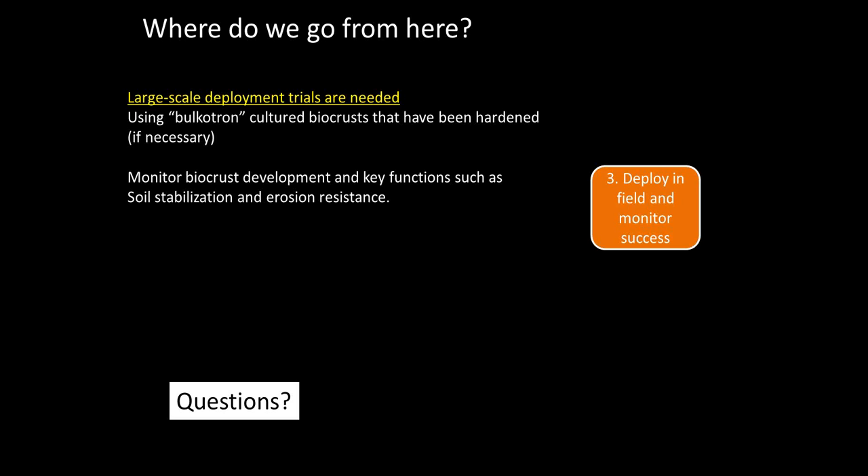Henry Sun asks: why do cultured cyanobacteria survive better when sprayed in a liquid suspension than in a dry form? Don't they dry out anyway? I have no idea for certain, but my guess is that if you apply them wet, they have the ability to tack themselves down to the surface and actually crawl underneath a sand grain or two depth so they don't get fried by UV when it comes around again. If you apply them dry, they're just sitting on the surface where they can blow away with any wind and degrade from UV because they have no protection.